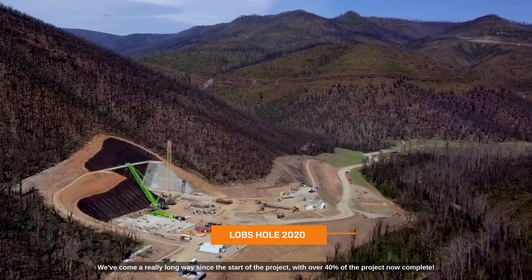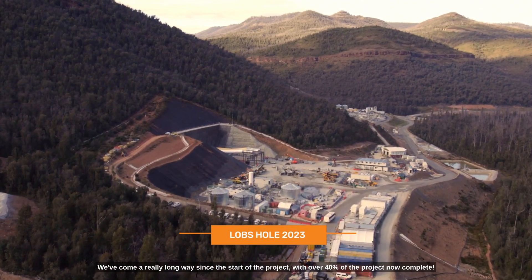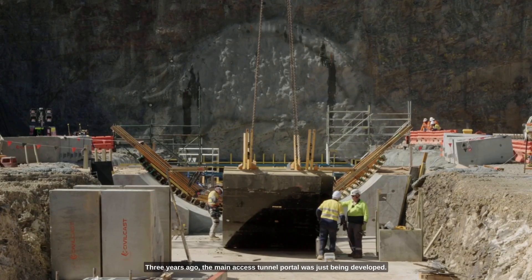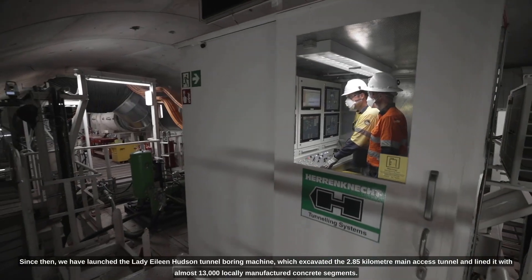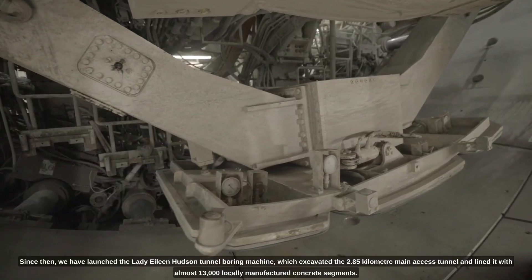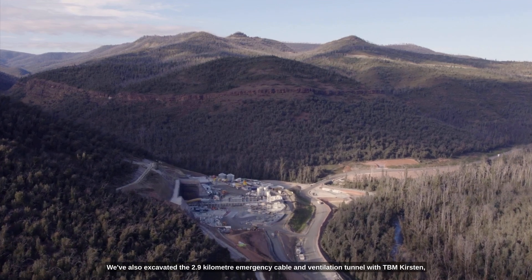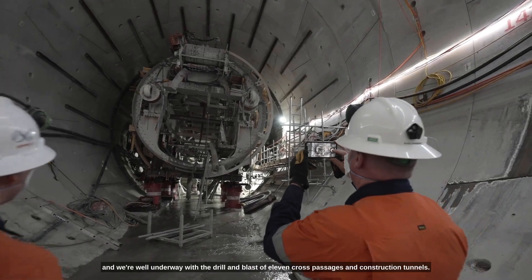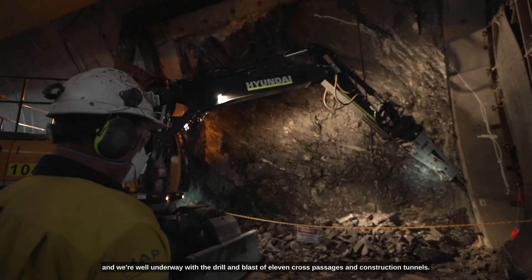We've come a really long way since the start of the project, with over 40% of the project now complete. Three years ago, the main access tunnel portal was just being developed. Since then, we have launched the Lady Eileen Hudson tunnel boring machine, which excavated the 2.85 kilometre main access tunnel and lined it with almost 13,000 locally manufactured concrete segments. We've also excavated the 2.9 kilometre emergency cable and ventilation tunnel with TBM Kirsten.